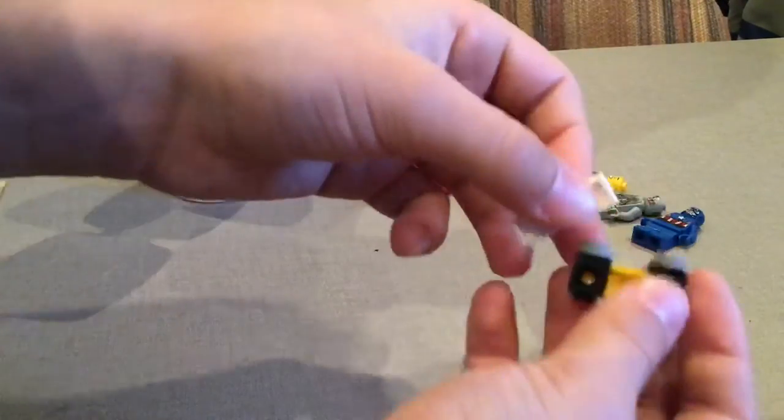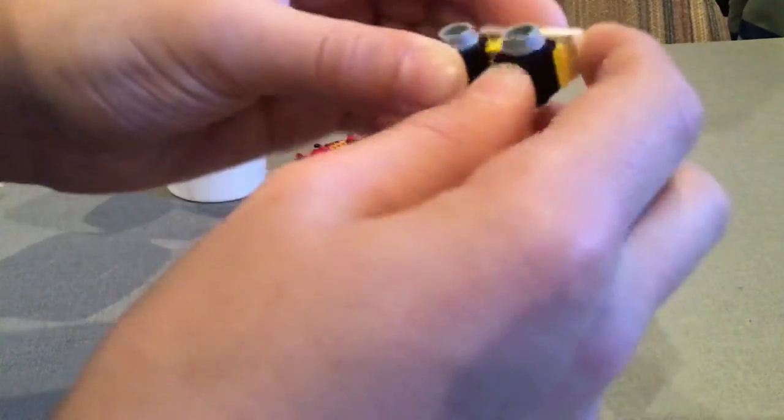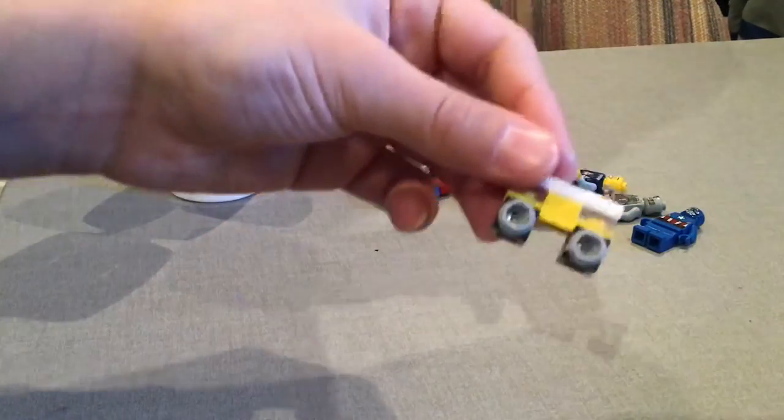We're almost done. And finished! This is our mini LEGO bus. Bye guys!